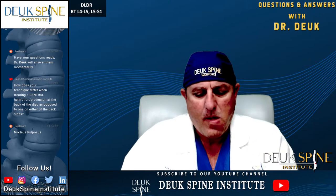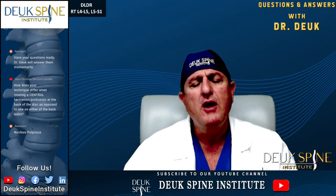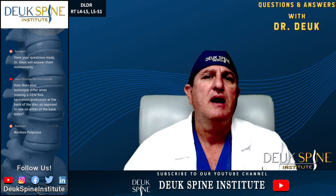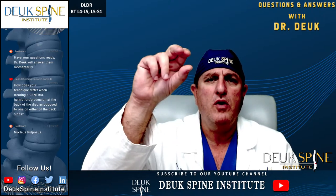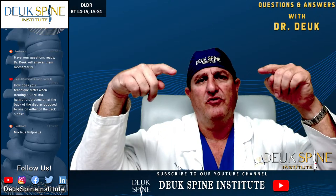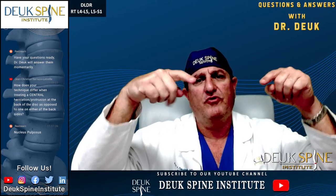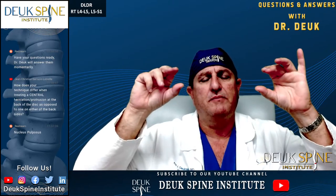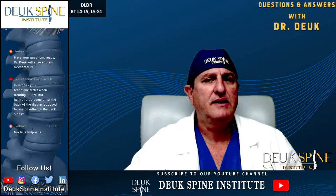Feel free to type up questions — I'm happy to answer them. We do have one more surgery: our next patient is going to have the Duke Laser Disc Repair done at L3-4, bilateral L4-5, and L5-S1. He's got herniations on both sides affecting both legs, and he's coming from Canada.